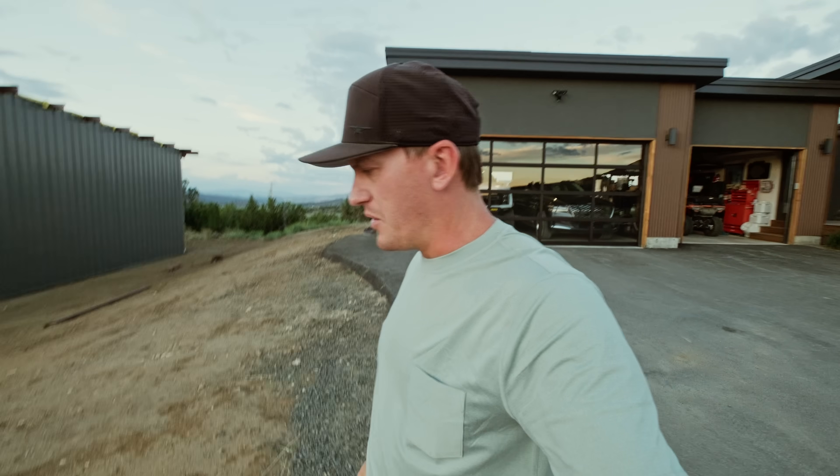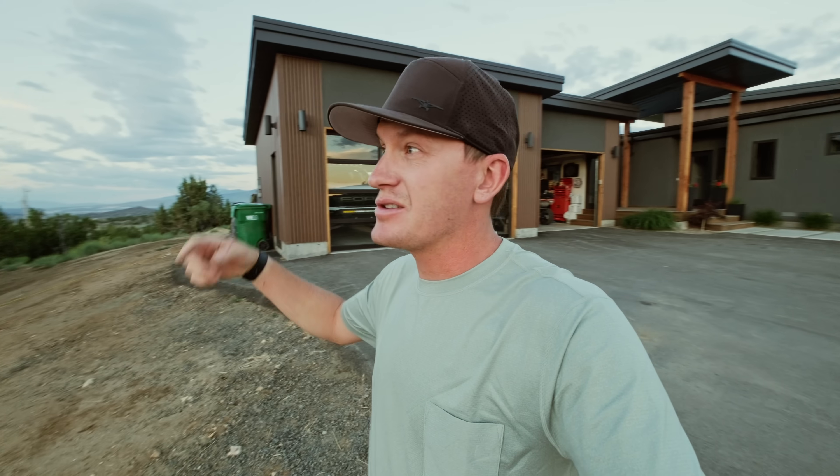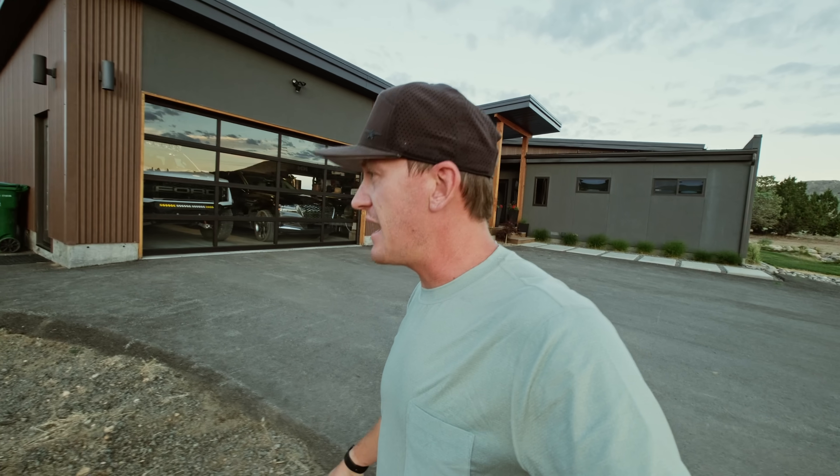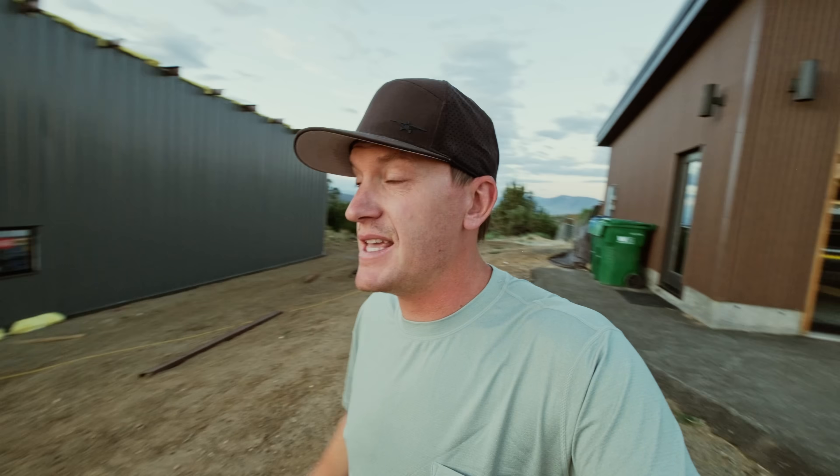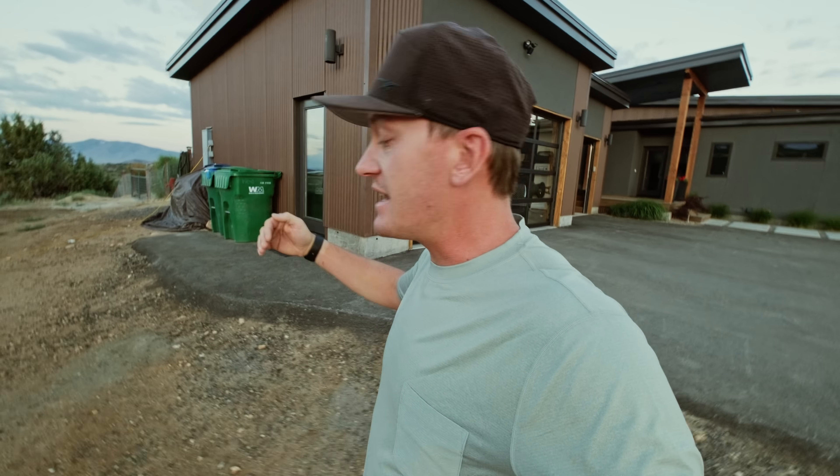Good morning everyone. It is currently 5:45 in the morning. The guys are showing up in a little over half an hour here to help me continue as we're moving on to day six of siding and insulation.